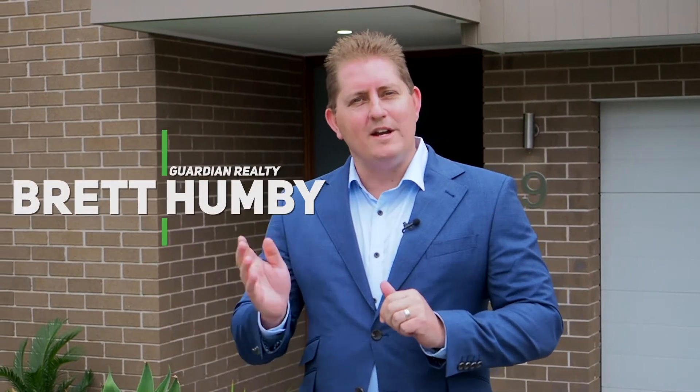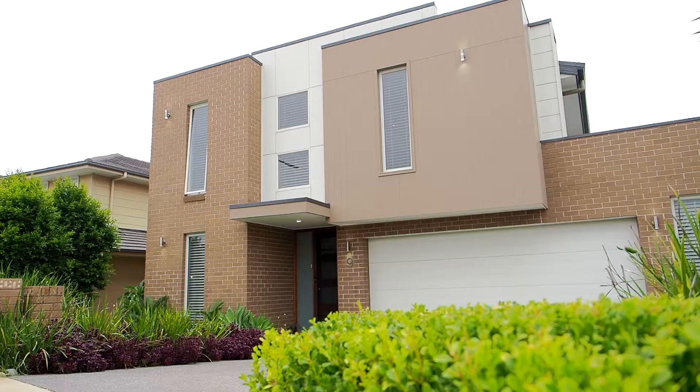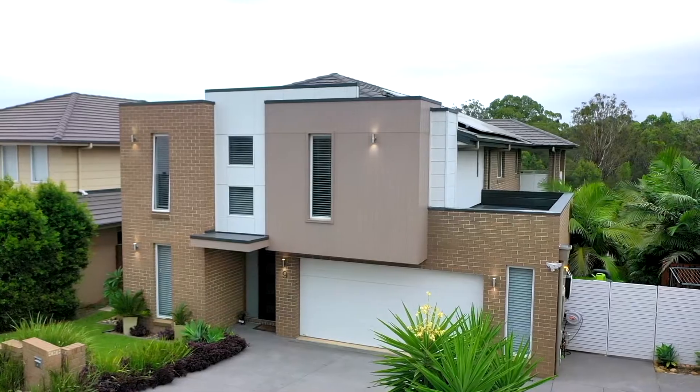Well ladies and gentlemen, this is one of those rare circumstances where lifestyle meets luxury and location. Here we're positioned on the back of the eighth hole of a world-class golf course being Stonecutters Ridge. Behind me is a commanding two-storey family residence. It's a beautiful Metricon built home and I know you are not going to be disappointed, so please come and join us on tour of number nine Savannah Street right here in Colby. Let's go and check it out.